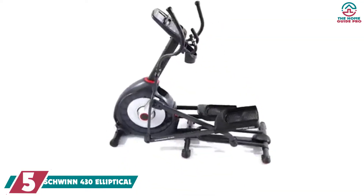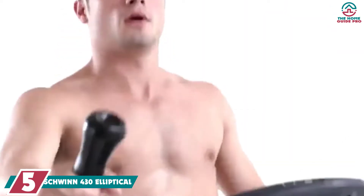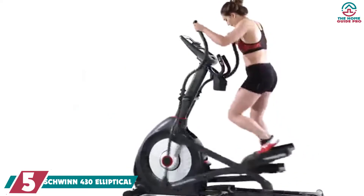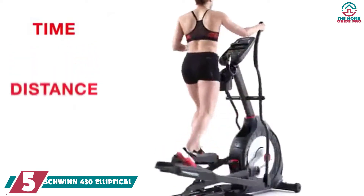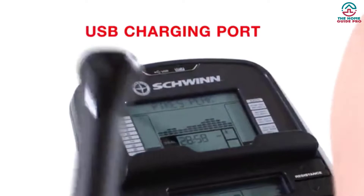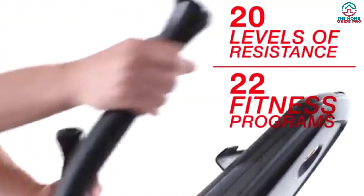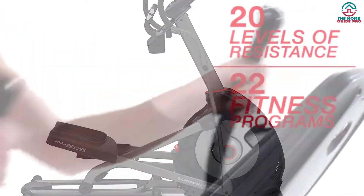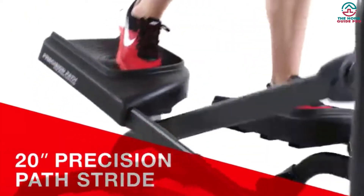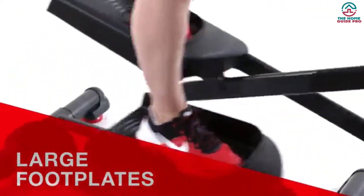Starting at number 5, we have the Schwinn 430 Elliptical. The Schwinn 430 is the best elliptical machine under $500 for incline walking. Its 6 different incline options help it stand out from the rest. It provides goal track capability for setting fitness goals. Its 22 preset workout programs include fun interval and mountain rides and challenges, a couple of custom programs to set your own workout goals, beginner and advanced levels of heart rate control, fitness test programs, and a quick start.